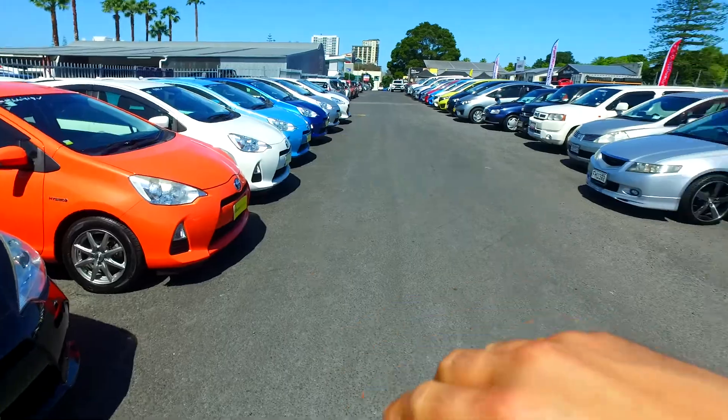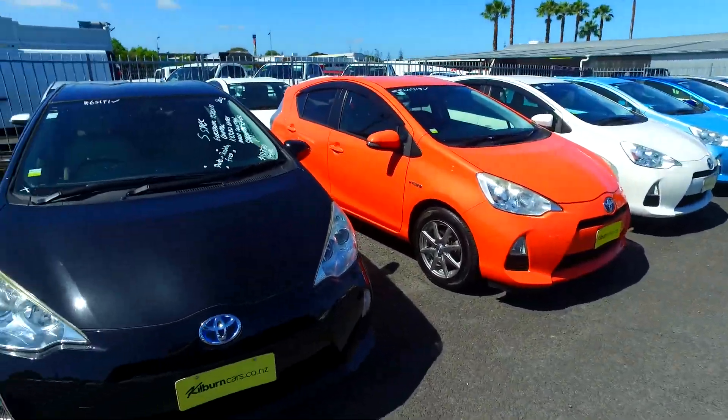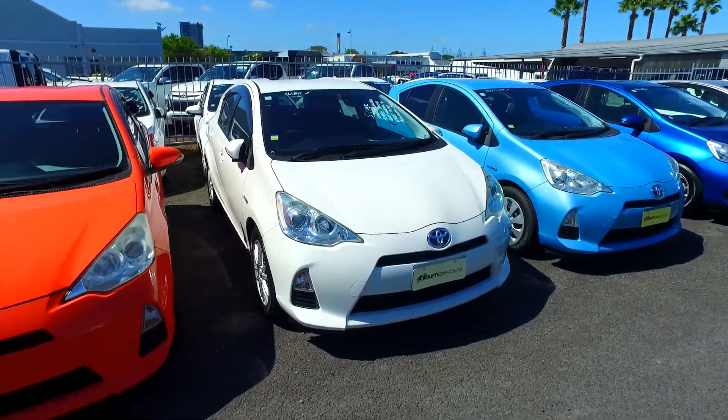You can see all the way over there, over that side, all the way along — all the colours and stuff. The price range is quite big, between $7,500 plus on-road costs up to about $16,500 plus on-road costs.